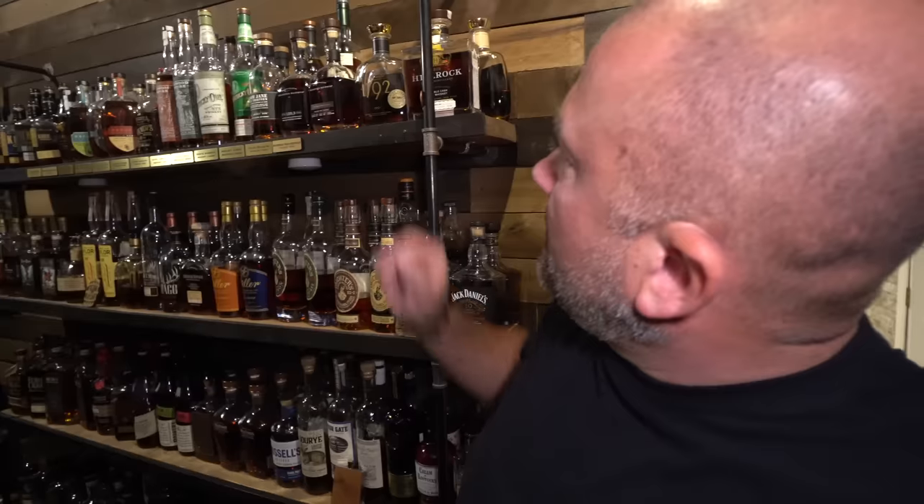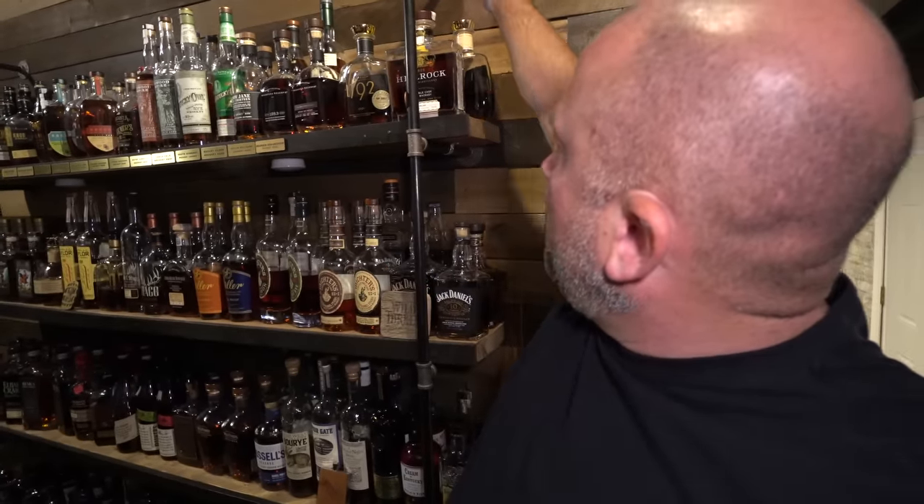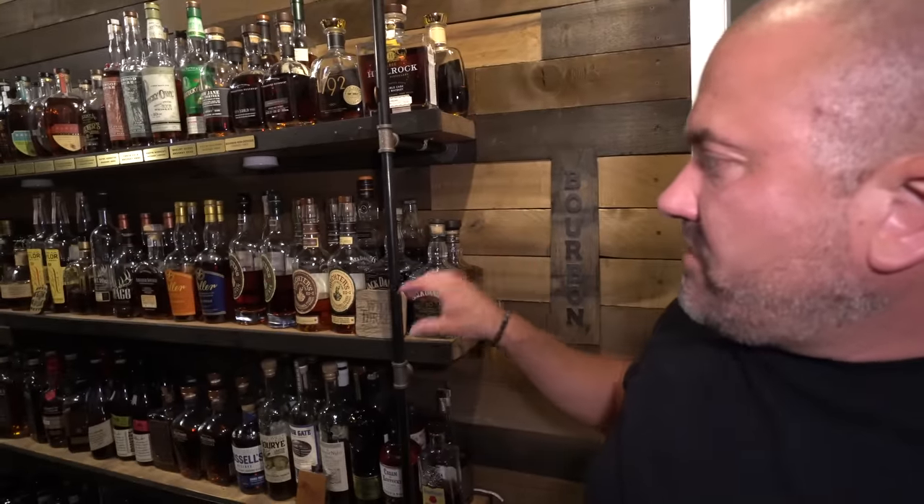We've got some 1792, a Willet Four Roses Eye, Widow Jane 13, then 1792s back here. We've got kind of the Jack Daniels section and the Michter's section — not every Michter's, not every Jack Daniels, really just the nice bottles from those. It's not the ultra-rare stuff; it's more of just what I have, because there are obviously a lot better bottles out there that some of you more hardcore collectors have.